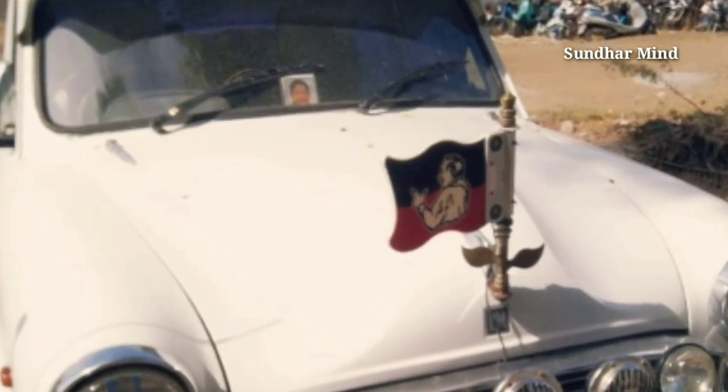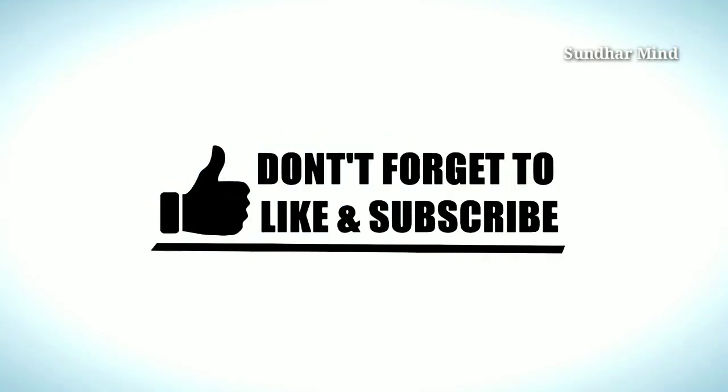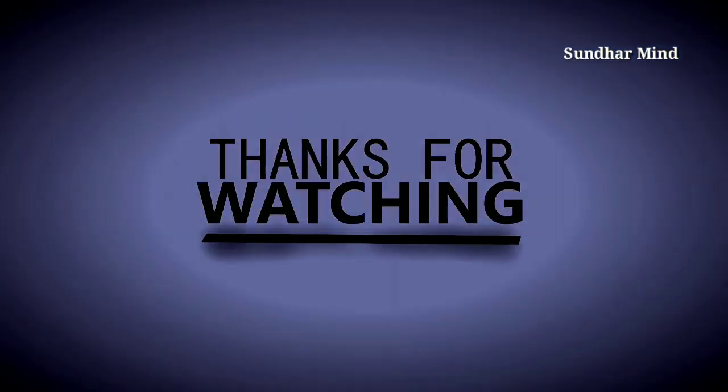Please check this video. Like and subscribe. Thank you.